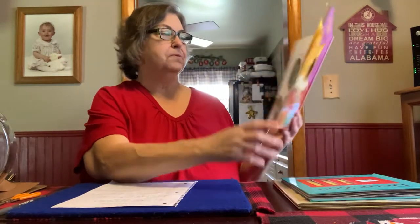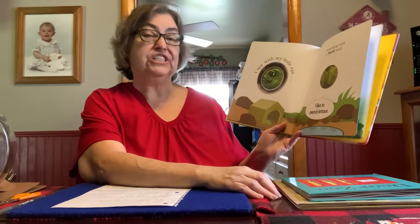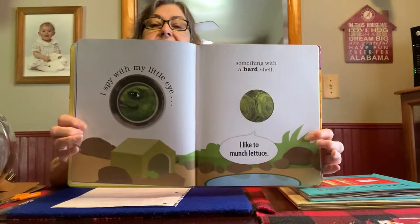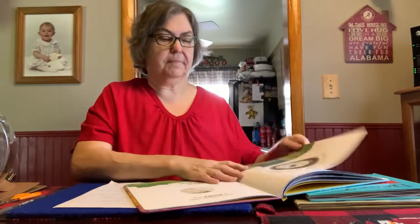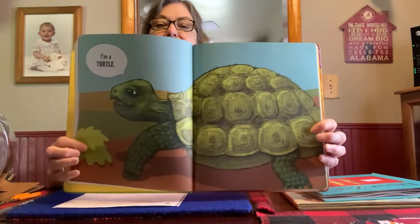I spy with my little eye something with a hard shell. I like to munch lettuce. Can you guess what it is? Looks like a dog house. Do you think it's a dog? I'm a turtle.